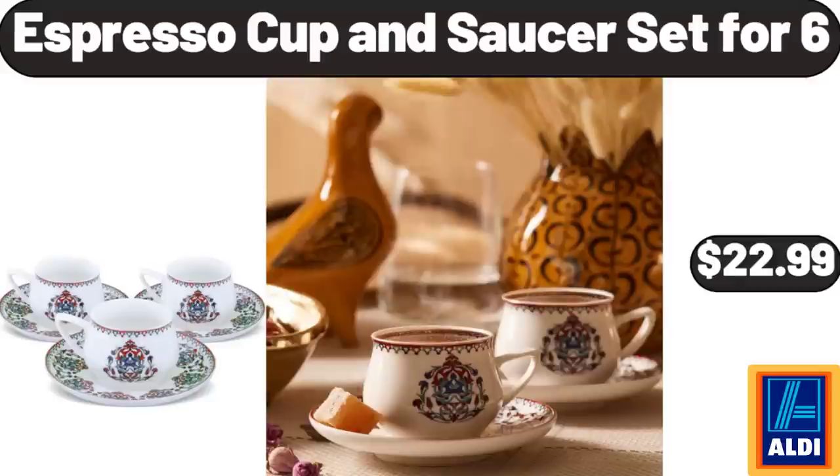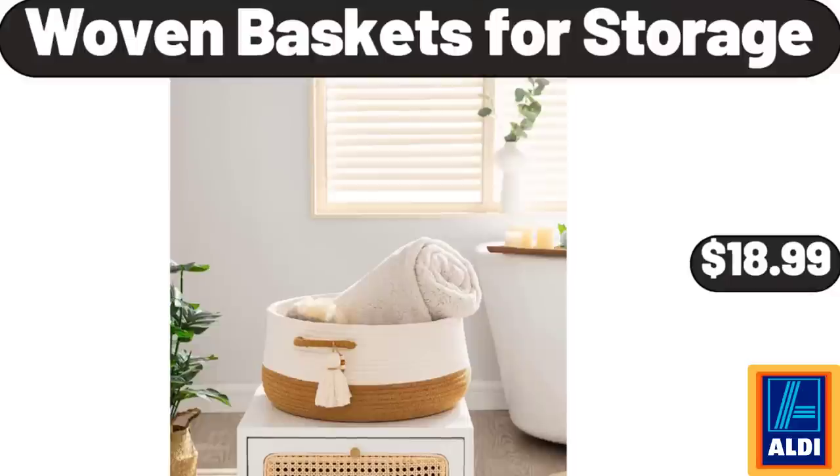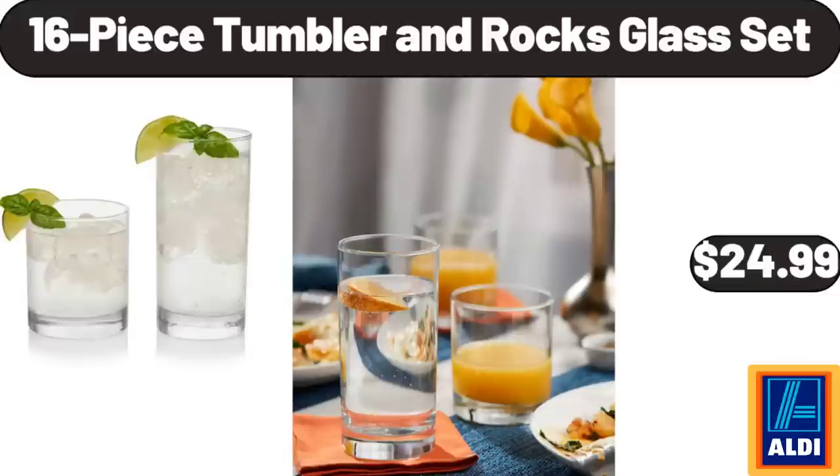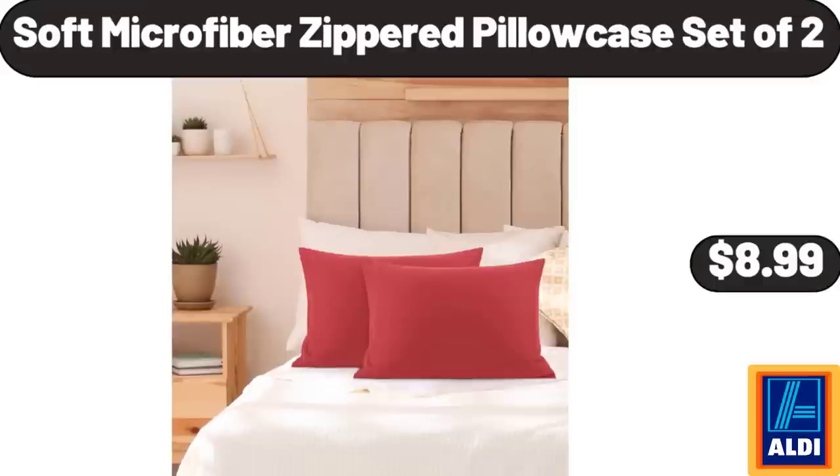Espresso Cup and Saucer Set of 6, $22.99. Woven Baskets for Storage, $18.99. Ceramic Round Casserole Dishes with Lids Oven Proof, $32.99. 16-Piece Tumbler and Rocks Glass Set, $24.99. Soft Microfiber Zippered Pillowcase Set of 2, $8.99.